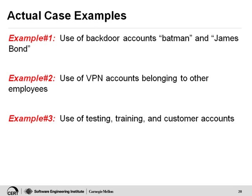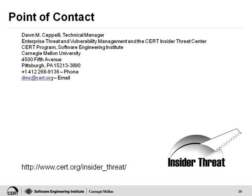So that's the end of my presentation. Hopefully you've got some information that you can take away and use. I have my point of contact here so you can feel free to contact me for more information. I also have our URL for our website — there's a lot of information there, it's all freely available. We also have a blog which we started late last year, so please visit our website.